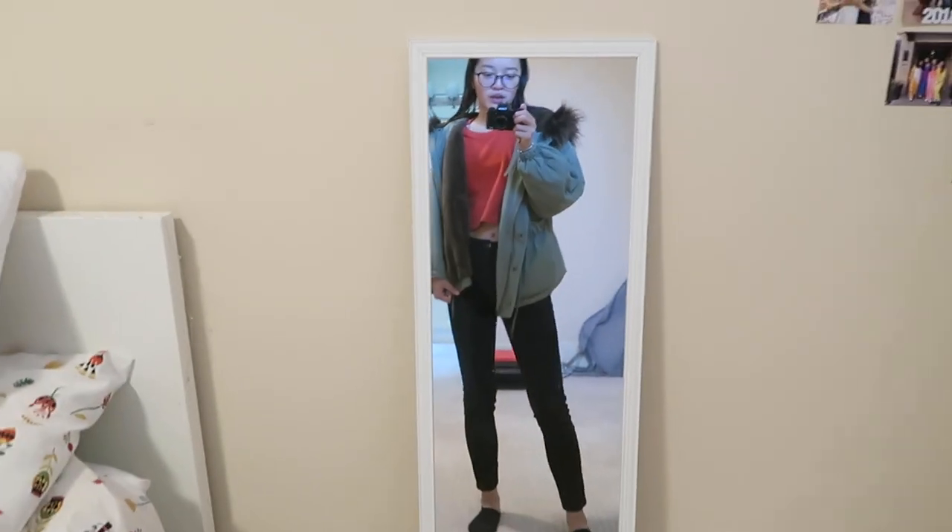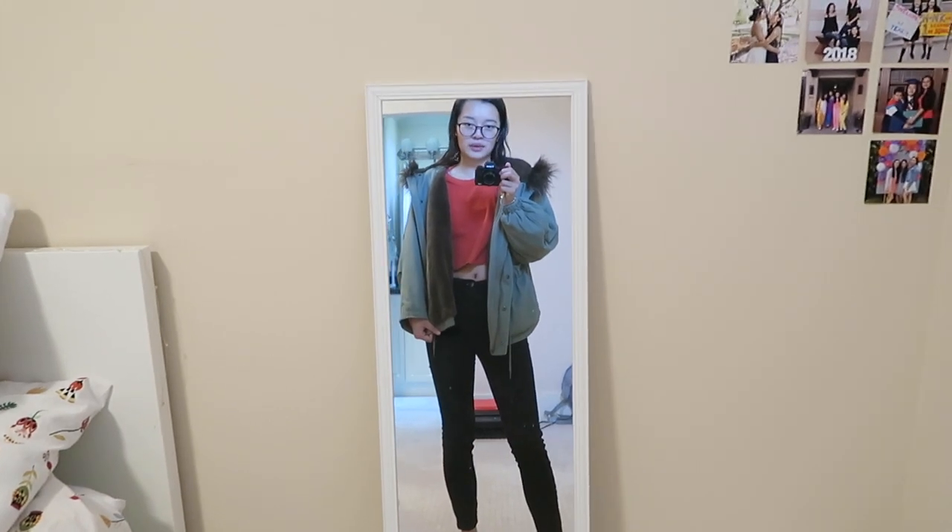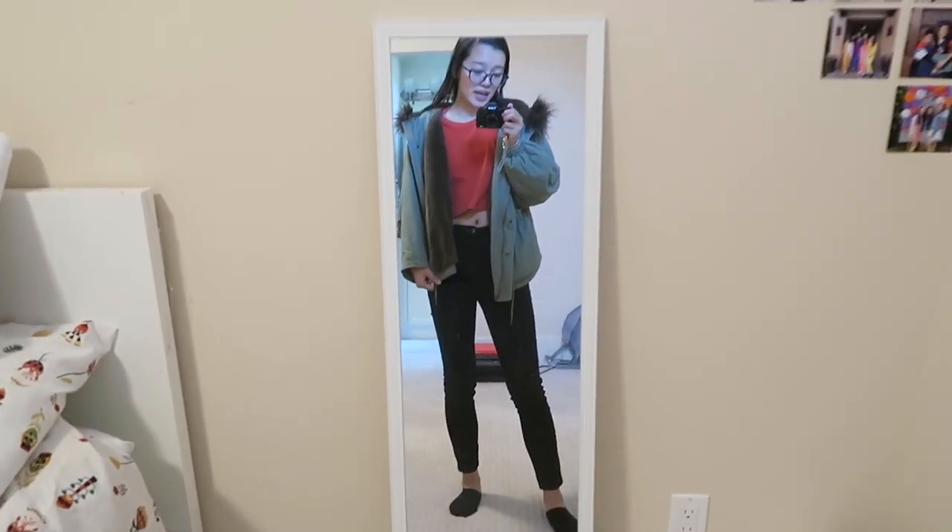I'm going to go downstairs, make a cup of coffee, not eat too much because we're going to go eat later anyways, but eat something because I'm kind of hungry, and then I'm going to head out to UBC.